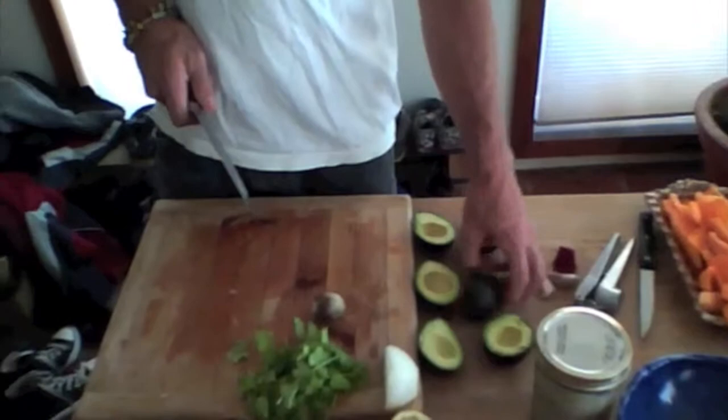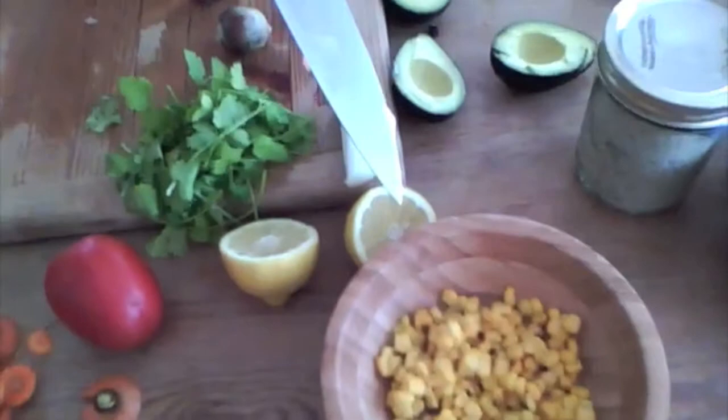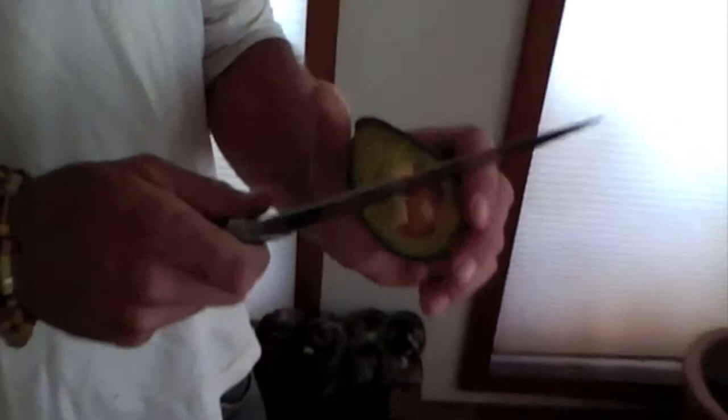So here's the recipe. We got avocados — three avocados — tomato, lemon, cilantro, onion, corn, and some Celtic sea salt. Here's my little trick for getting the avocado out: you just kind of dig the knife in there and twist. Oh yeah, and garlic — garlic's another key thing.